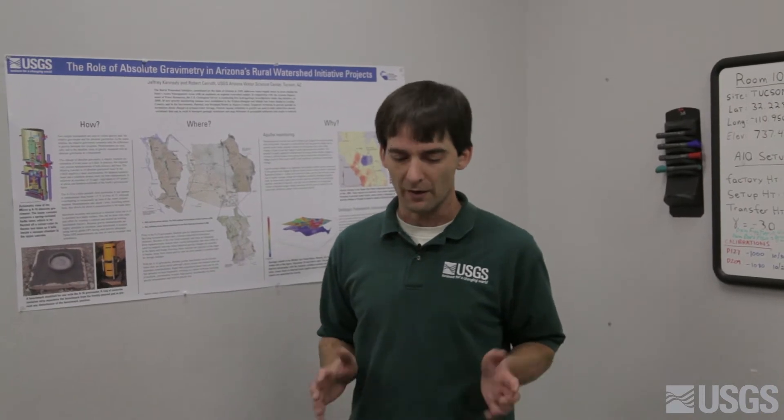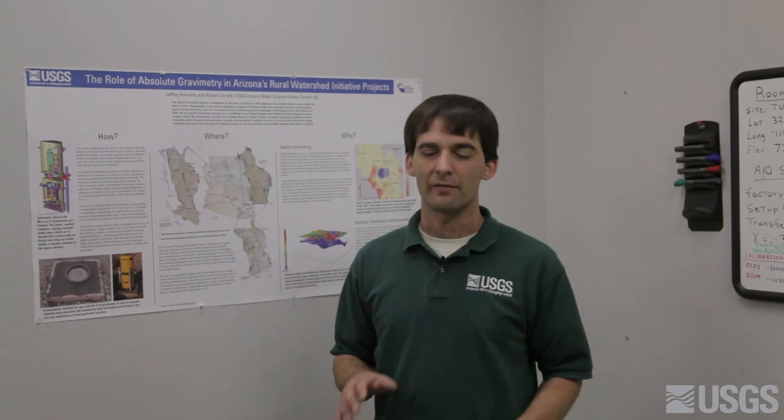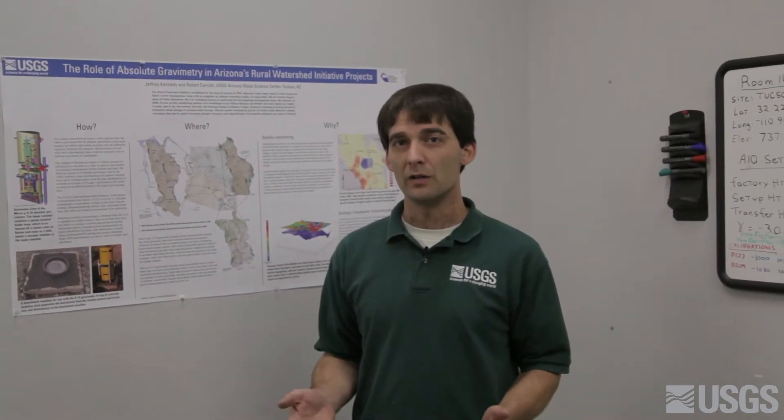Most of us understand that gravity is the force that pulls us down, that holds us to the earth. But what's important to me as a hydrologist is that gravity varies from place to place, and it changes over time. And we can use that information to better understand the processes at work under the earth.